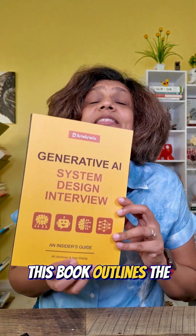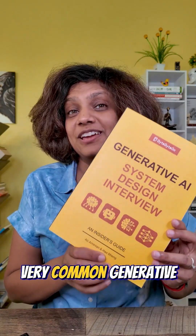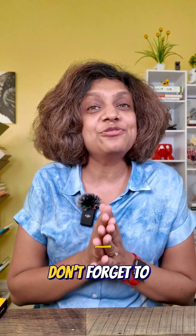This book outlines the exact framework for 10 very common generative AI system design use cases, and it is the closest thing to a playbook that I have ever seen. Get it now and you will know exactly what I'm talking about. And if you enjoyed this, don't forget to follow me — I create cloud and AI content all the time. See you next time.